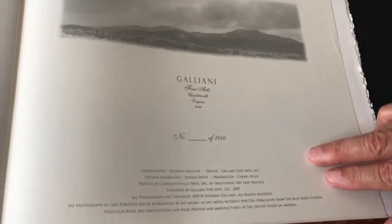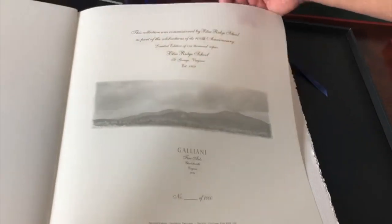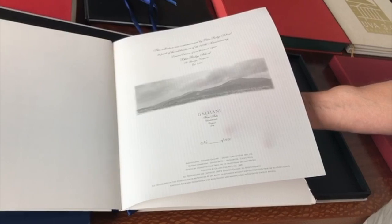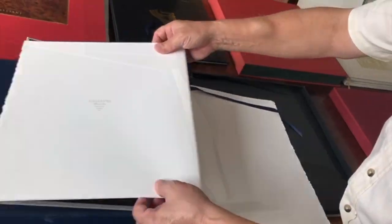The books I make are made to be shared, to be shown and touched. The papers I use and the printing process are incredibly sensuous to the touch, which does add to the beauty of the book and the experience of going through it.